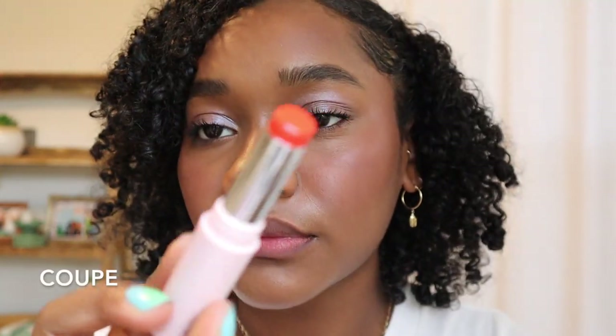But these ones deliver with the tint and with the balminess and the nourishment in the lip product. It really feels like you're putting on your favorite lip balm, but you're left with such a pretty tint on your lips. This one here is called Coupe, and this is a blood orange color — I don't have anything like this in my collection at all.